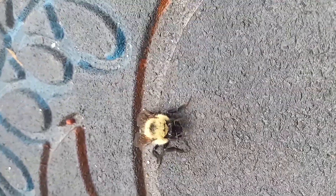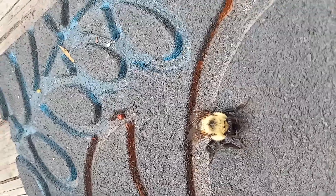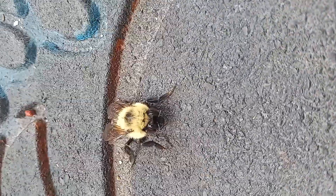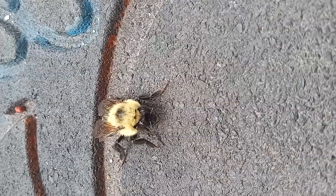Grab me some leaves I can put him on, just in case he still has his stinger. See the big leaves on the weeds there? Grab two of them and we'll put — oh gosh, I hope he didn't just die on me. I'd like to put him over there in the flowers so that he at least is near some pollen.